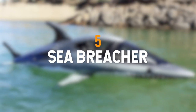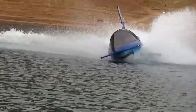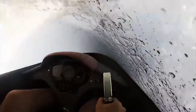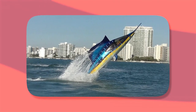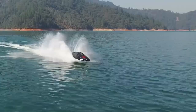Number 5 is the Sea Breacher. The creators of this watercraft aimed to design the vessel with a unique appearance, resulting in a shark-shaped vehicle. This hybrid of a submarine and hydrocycle possesses impressive maneuverability despite its size. Measuring up to 16 feet long and weighing 1,350 pounds, the watercraft is equipped with a specialized 260-horsepower waterjet engine, allowing for simple water tricks.